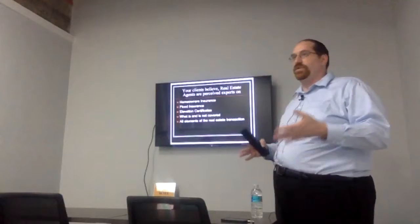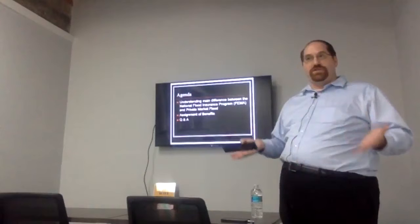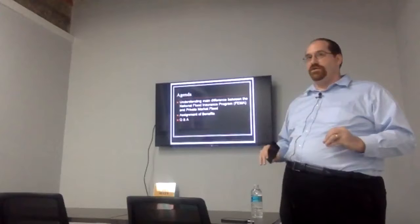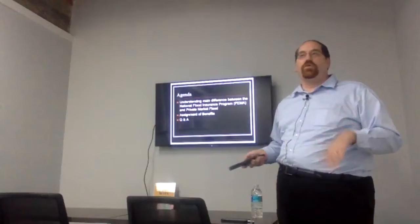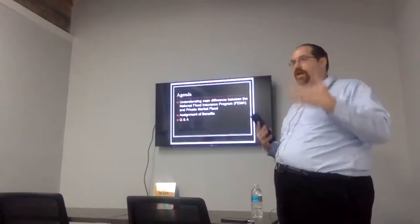So our agenda today: we're going to talk about the main differences between the National Flood Insurance Program, which is affiliated with FEMA and backed by the United States government, and then private market flood. We're going to talk about assignment of benefits — full disclosure, I have a specific tilt that lines up with real estate agents, though trial bar attorneys might disagree. And then general questions and answers related to flood insurance or assignment of benefits. You can interrupt with questions anytime.